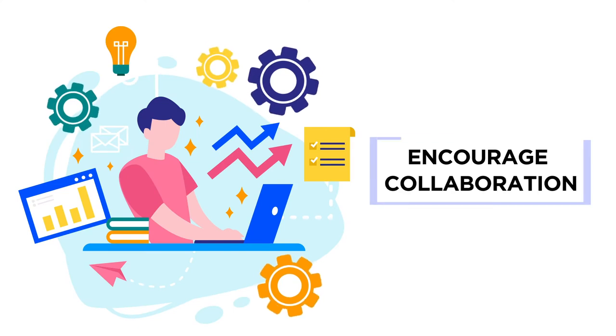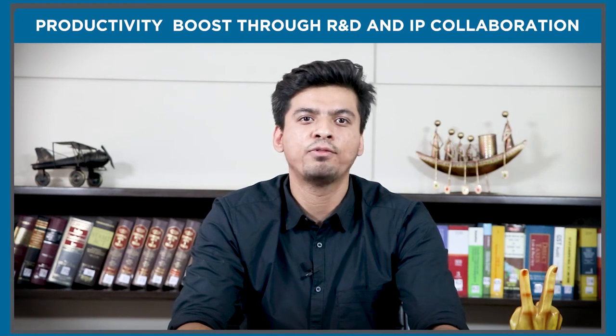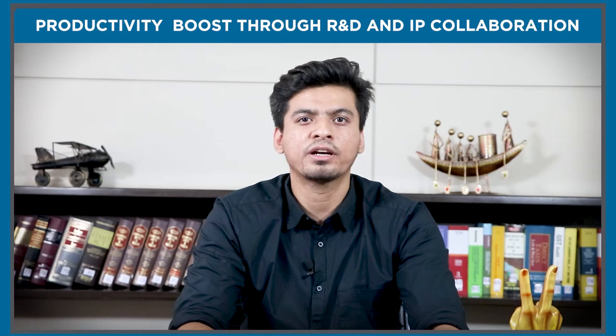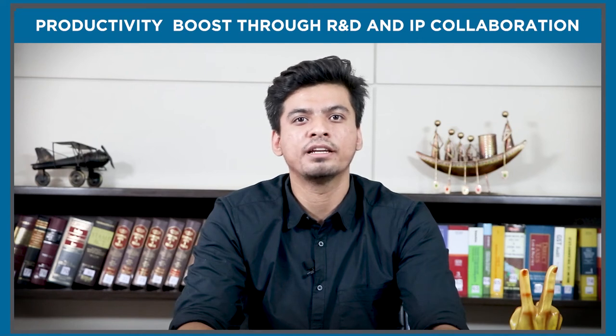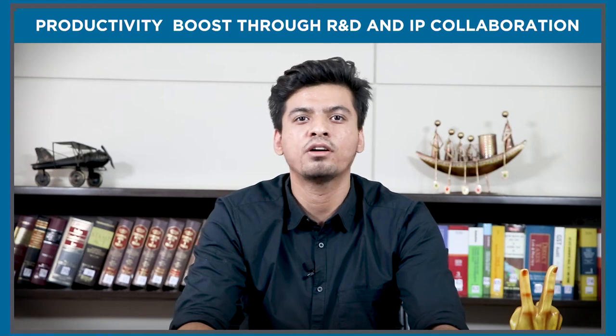The fourth point is encourage collaboration. Effective collaboration of R&D and IP is vital, and a helpful tip to encourage such collaboration is to have unobstructed and continuous communication between R&D and IP. Inadequate collaboration between these two can lead to blockages in innovations as well as in the process of asset management of the organization.